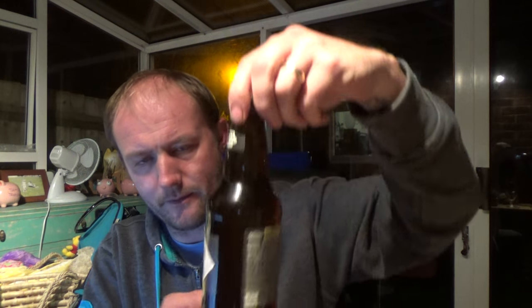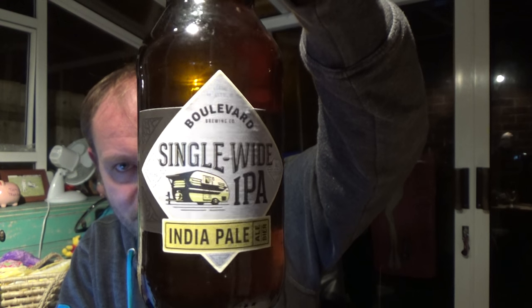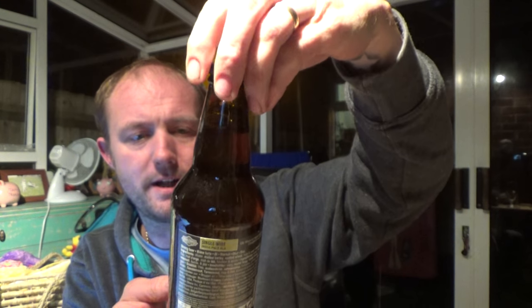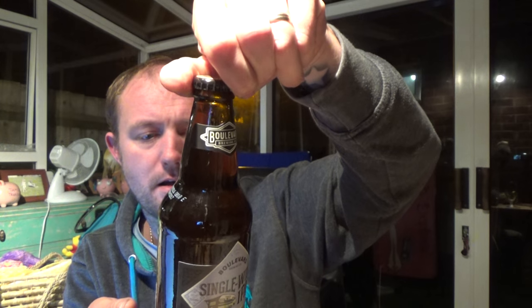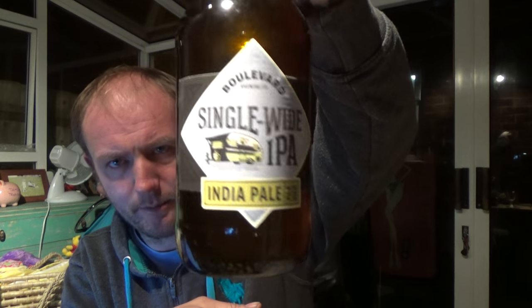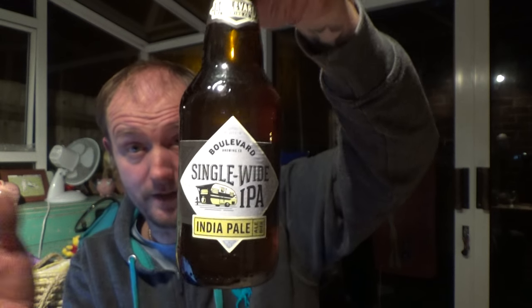Thanks for joining me guys for another video beer review. We've got a bottle of beer from the Boulevard Brewing Co — the Single Wide IPA. This one is coming in at 5.7% ABV, my second beer from this brewery. If it's to go anything like the Tank 7 that I had, then I'm in for a treat.